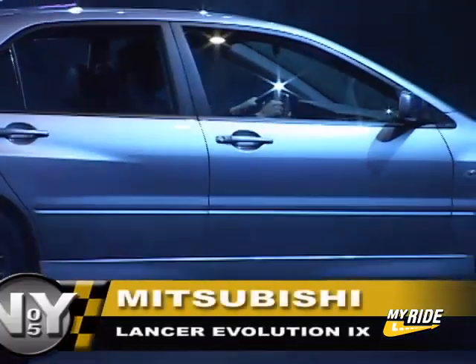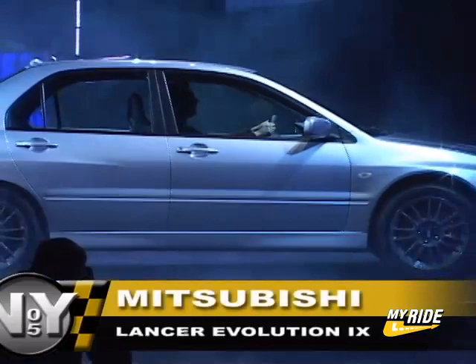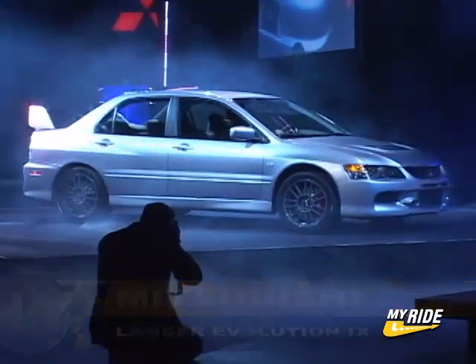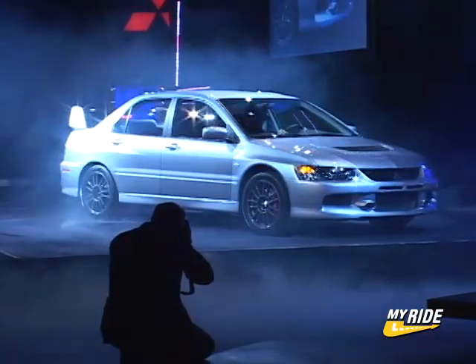Loaded with power and aerodynamic enhancements drawn from Mitsubishi's rally racing vehicles, the Lancer Evolution 9 further distinguishes itself as the leader in the high-performance compact sedan market.